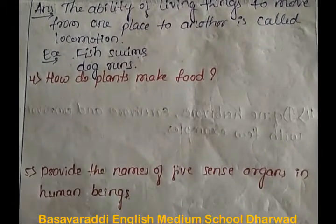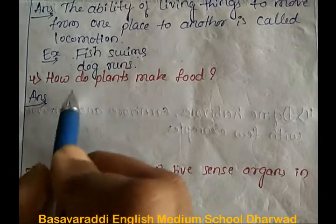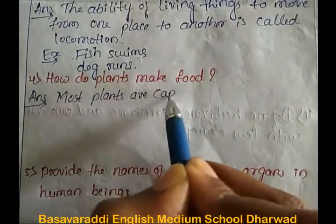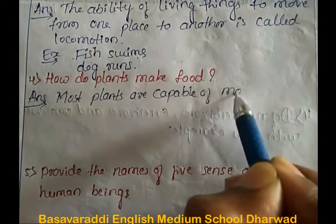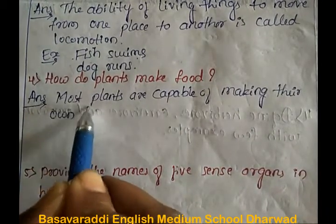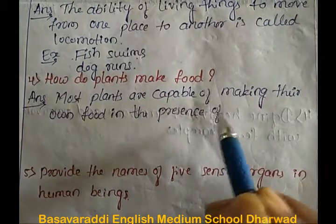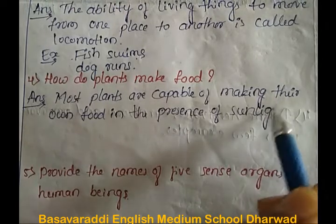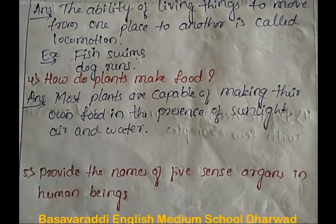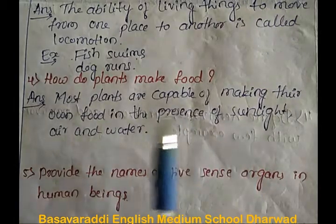Fourth question: how do plants make food? Answer: most plants are capable of making their own food in the presence of sunlight, air, and water.